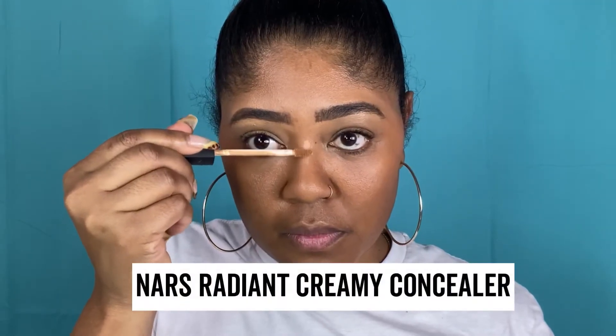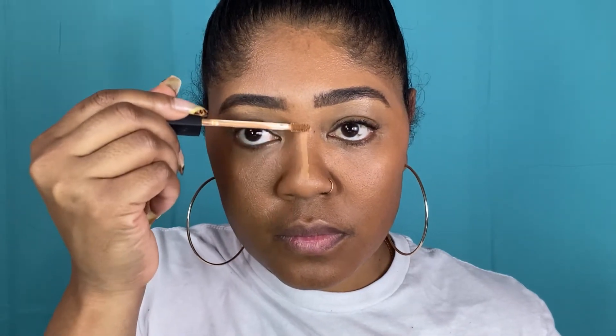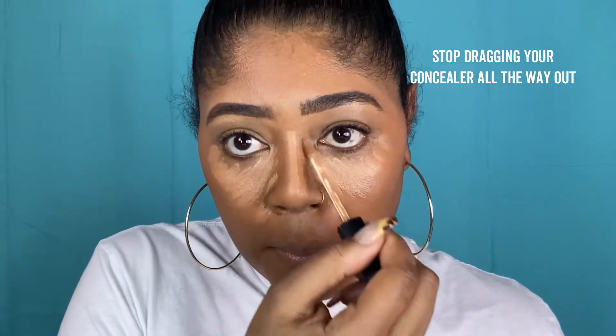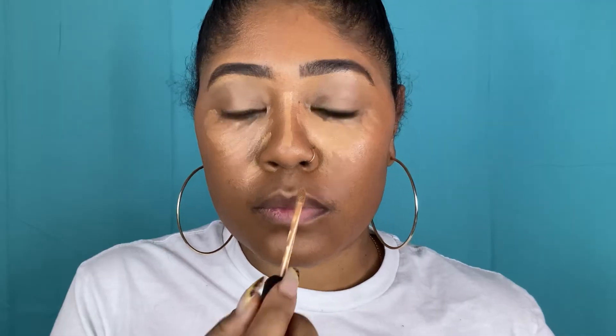I'm going to highlight my face using the NARS Radiant Creamy Concealer in the color Caramel. I'm going to go down the bridge of my nose because I like a little pinch, and then I'm going to go under my eyes as well. I'm very intentional and deliberate where I place it — I do not go too far out past the tail of my brow. I see people dragging their concealer all the way to their hairline, and that's just a very drag way of doing your makeup and it's not necessary. I'm very deliberate where I place it because I want to create an oval shape to my face.